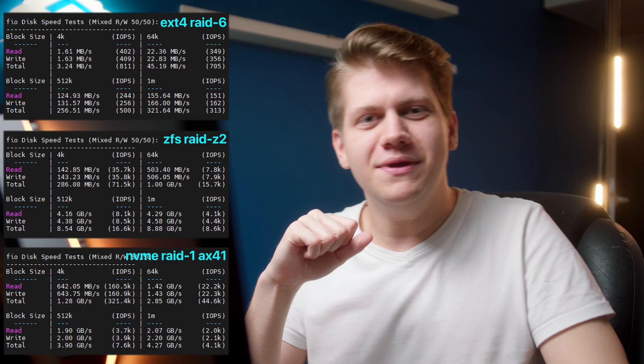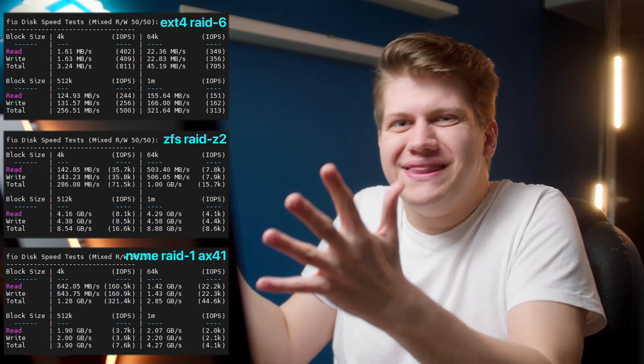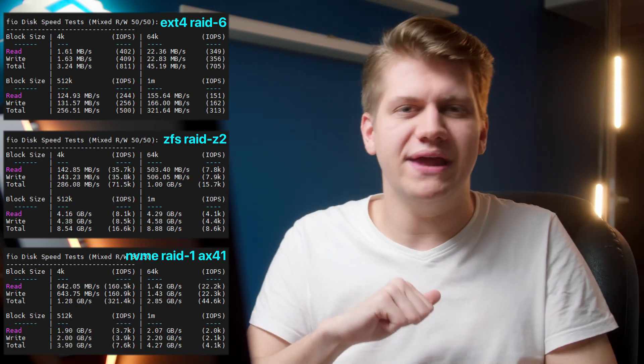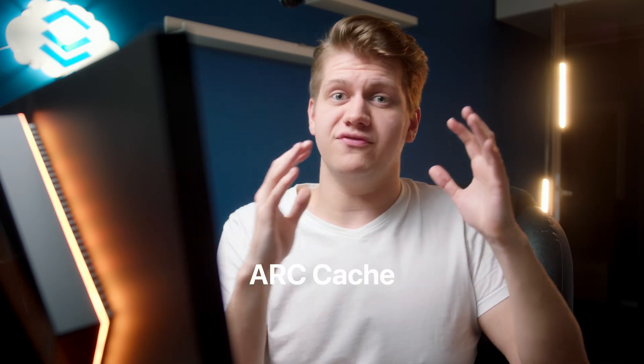But maybe you don't know why this difference is so big and how ZFS manages to outperform even NVMe in sequential reads and writes. Let me explain: ZFS has ARC cache, which is used to cache both reads and writes, and it sits in RAM. So basically, if you want to write something, it will be stored in RAM first.